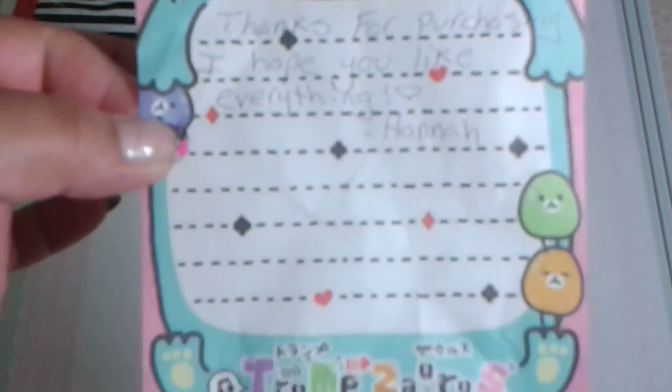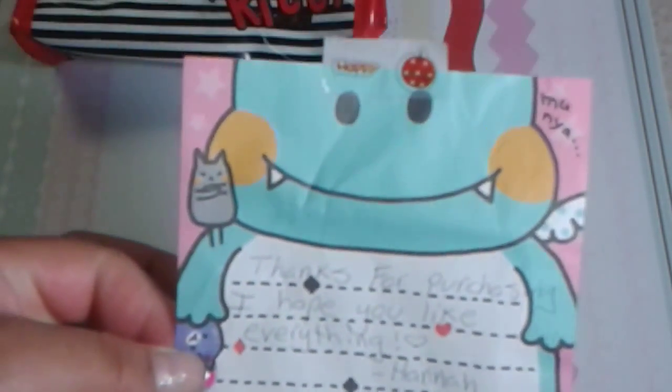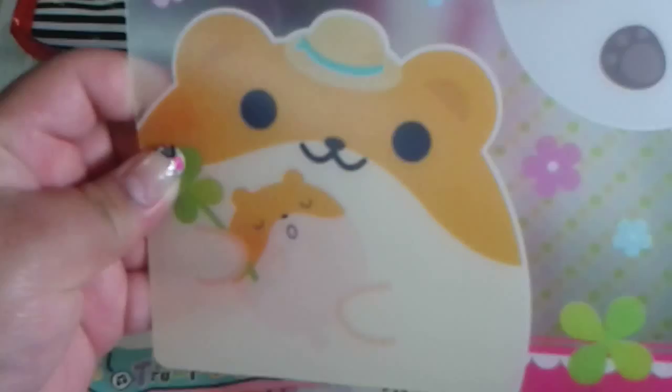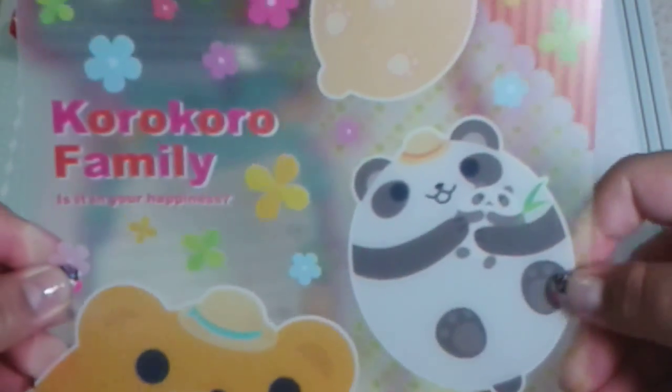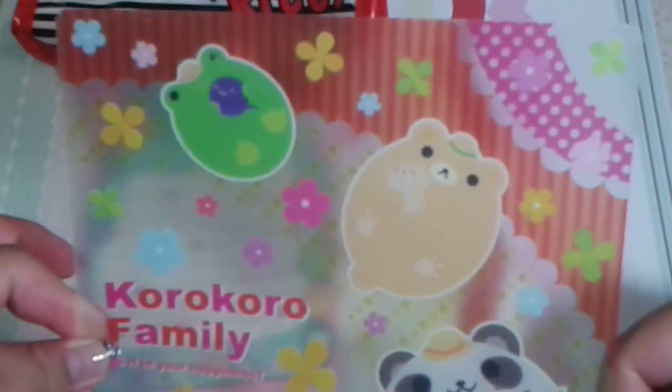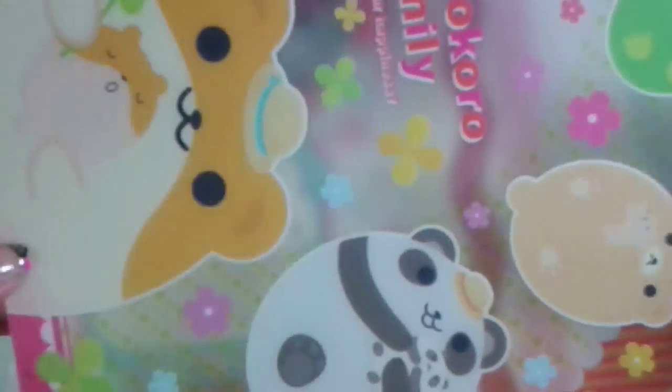Here's a little note I found that she sent me, with this cute little dino. Next is this plastic little kawaii background piece — it's really sweet, adorable, and sturdy as well.